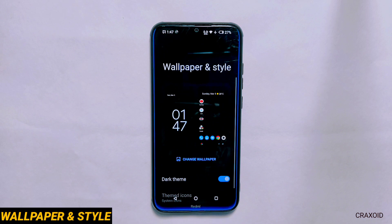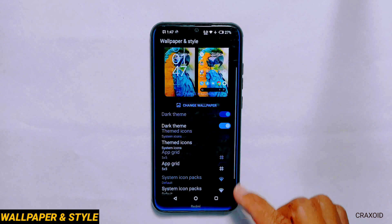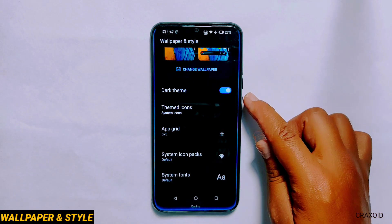Wallpapers and Styles. Moving towards wallpapers and styles, you will get only one wallpaper option and other features like dark theme and themed icons are present.